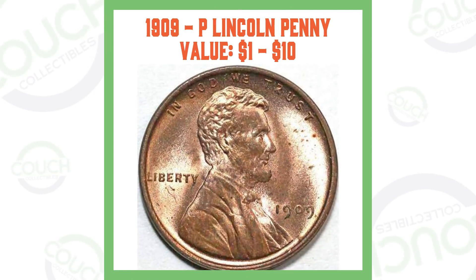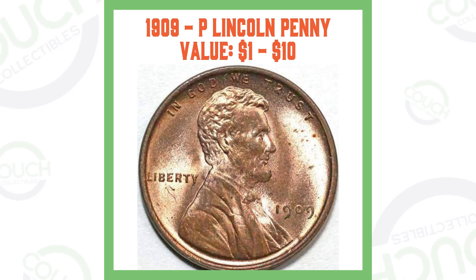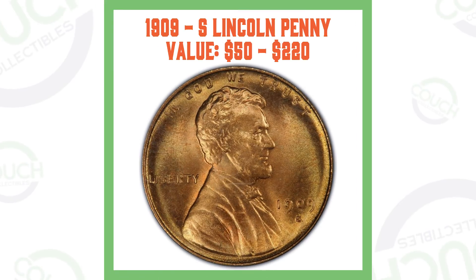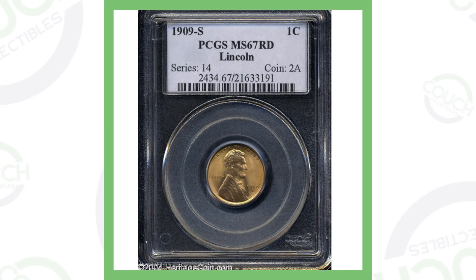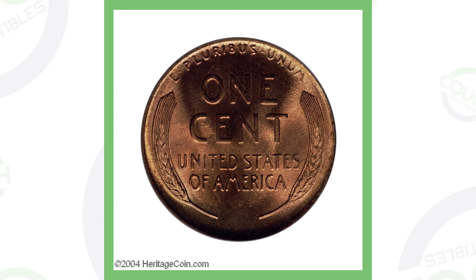One of the most faked Lincoln pennies is the 1909 penny. There are a lot of different 1909 pennies — we have the 1909-P, which is the no-mint-mark penny, and then the 1909-S. The value varies from around $50 to $220, though it can sell for more money if it is an extremely high-graded coin.